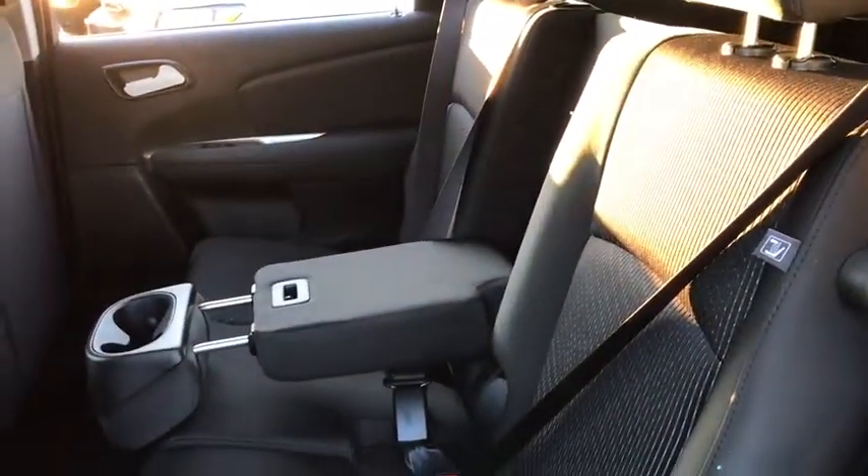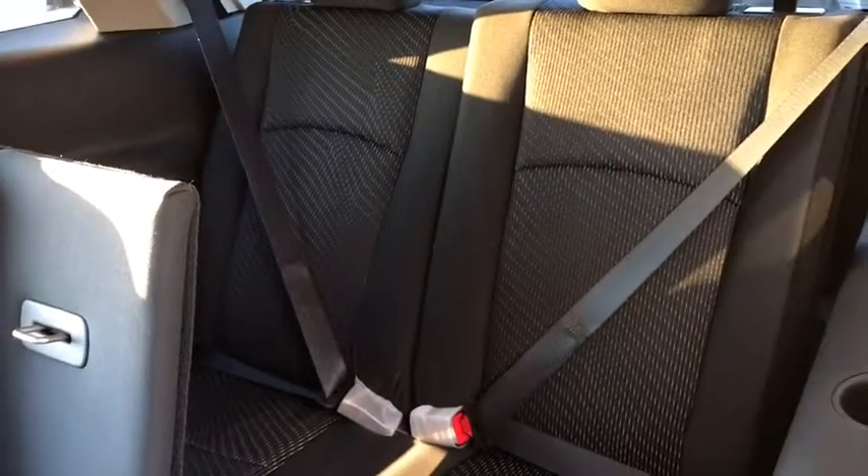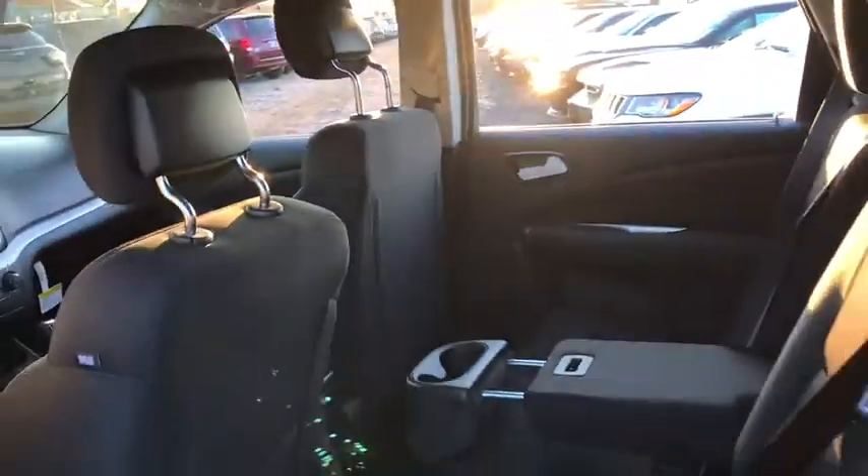AM FM stereo radio, child safety locks, MP3 player, CD player, power door locks, bucket seats. Take this vehicle for a spin and see why so many shoppers are now proud owners.